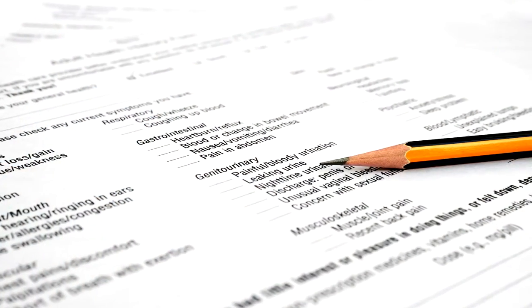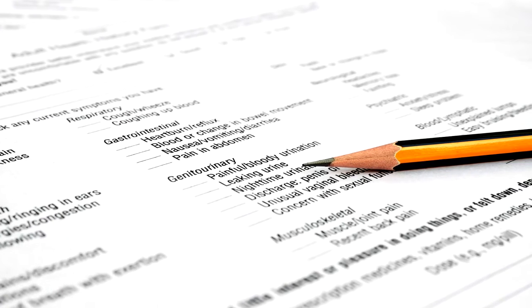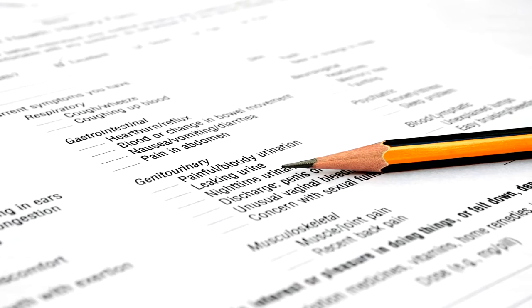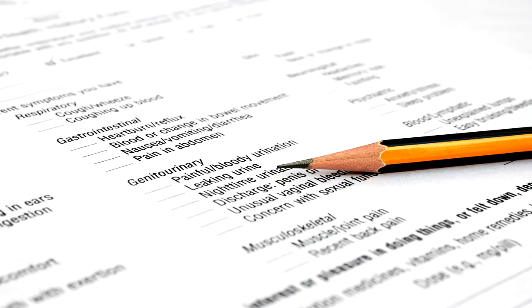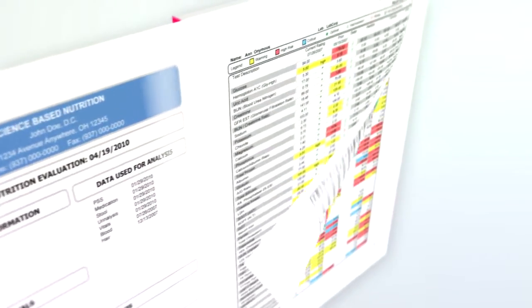Start by completing our patient symptoms survey, which aids in determining what comprehensive tests to order, informs us of any medications you are taking, and indicates the symptoms you are experiencing. Once your test results are in, we compile all of the data in a comprehensive, color-coded report that is easy to read and understand.